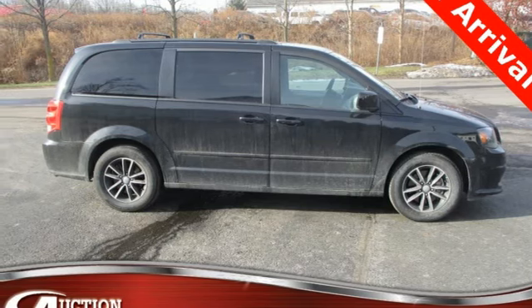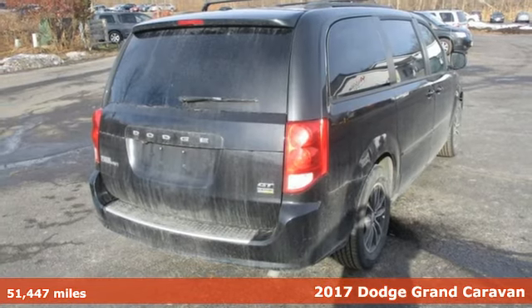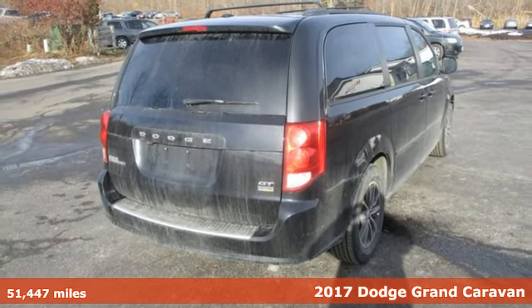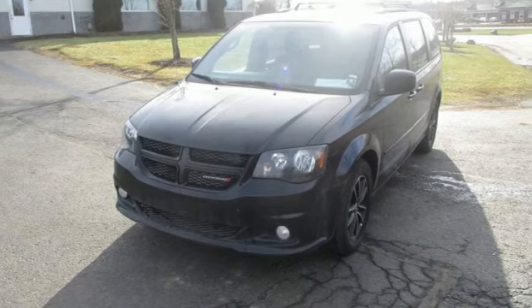It's a 2017 Dodge Grand Caravan. Having a family means dealing with surprises. This Grand Caravan was designed to handle the unexpected by delivering craftsmanship fueled by innovation.